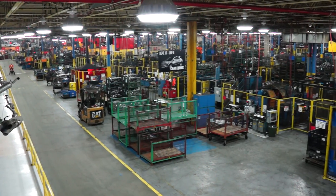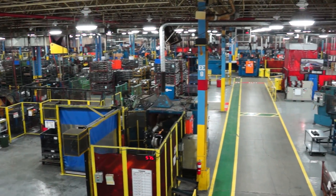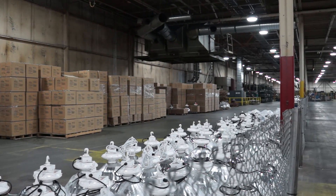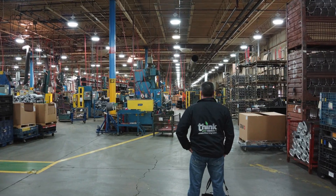Our customers who come in to visit regularly — we have Toyota and General Motors coming in — they're all astonished by the lights and they're asking for information. Working with Ray has been a pleasure; we've had no issues whatsoever. They've delivered on everything that they said they were going to deliver on, and their product is superior to anything else that we've seen on the market. It's a no-brainer — I think this is the technology right now to go with.